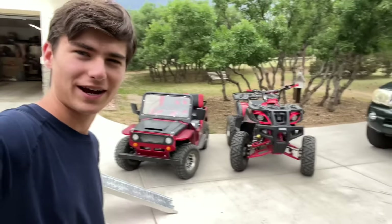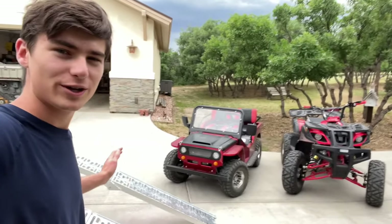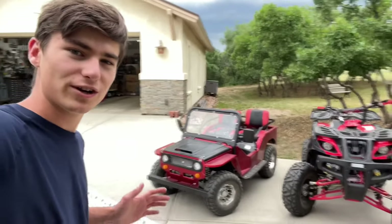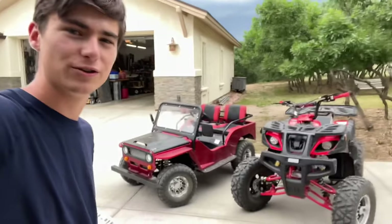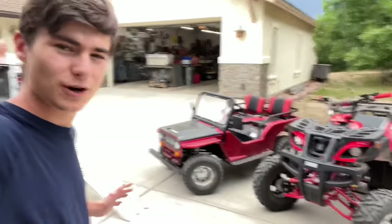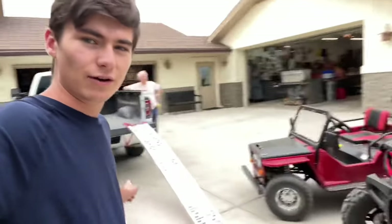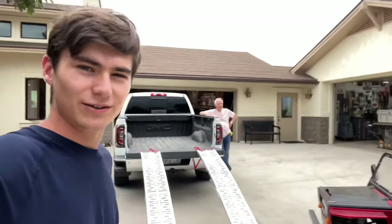What's up guys, welcome back to the channel. So in today's video, we got the mini-jeep and the ATV, and we're going to be doing the ultimate off-road test in Crested Butte on the back roads. This is going to be a super epic video, and as you can see here, we got everything ready and we're going to put it on the trailer. Let's get into it.